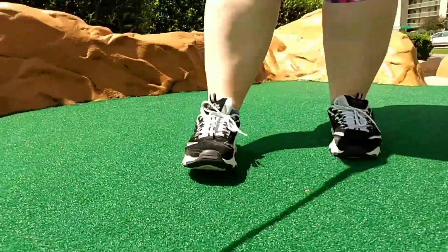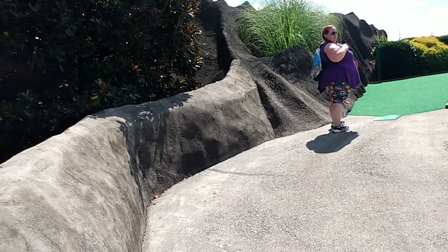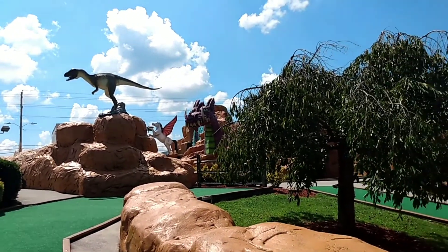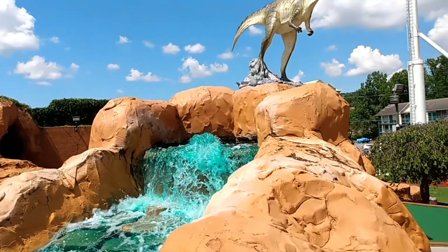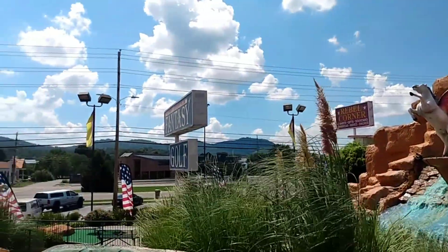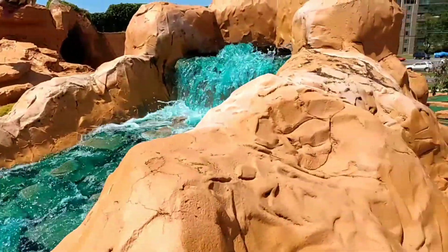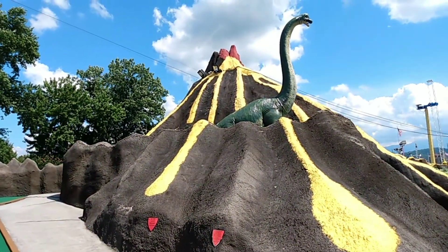I gotta say, this little mini golf course is pretty awesome. Come up this little rock path here — other dinosaurs, a unicorn. It might be a little windy here. The water's a little loud, but I just want to show you guys this cool waterfall here. It's pretty awesome. We've got a lizard here.